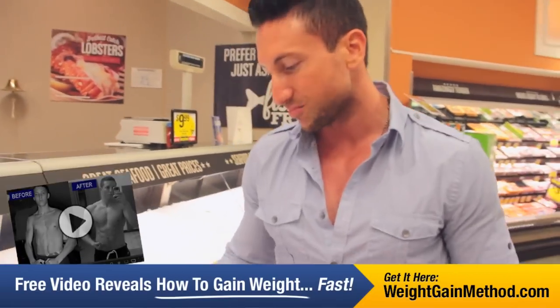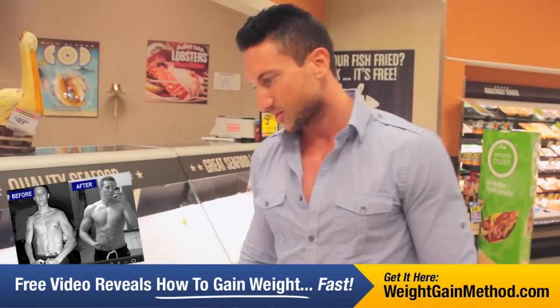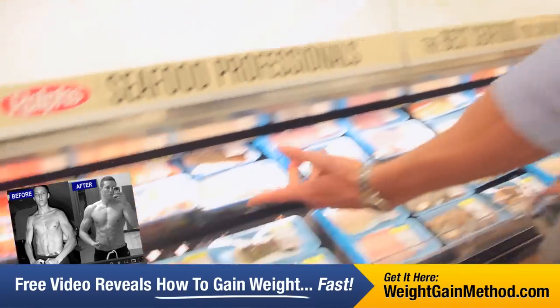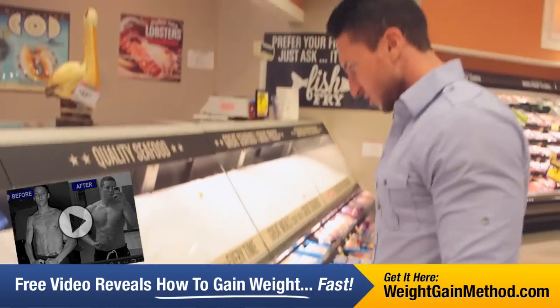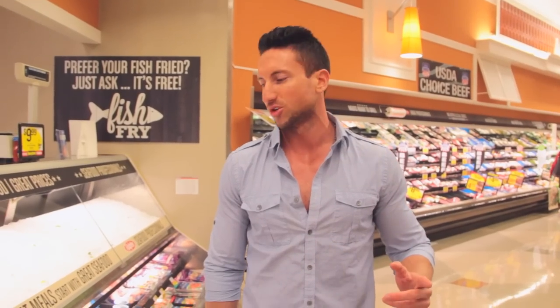I'm in the fish aisle. Fish is a really good source of protein. Tilapia is a really high-quality form of protein. Salmon, lobster — lobster is really high in protein. Shrimp is a really high-quality form of protein. Halibut, mahi-mahi, sockeye salmon, swordfish — whatever kind of fish you want to consume, it's all really high in protein and high in omega-3s and healthy fats. Fish is a really great choice for muscle building.